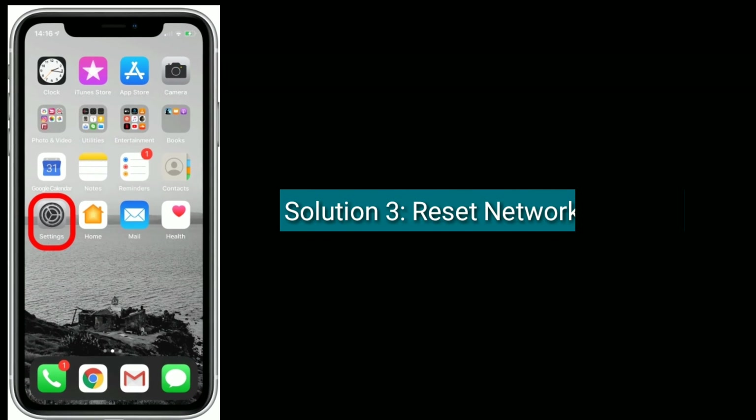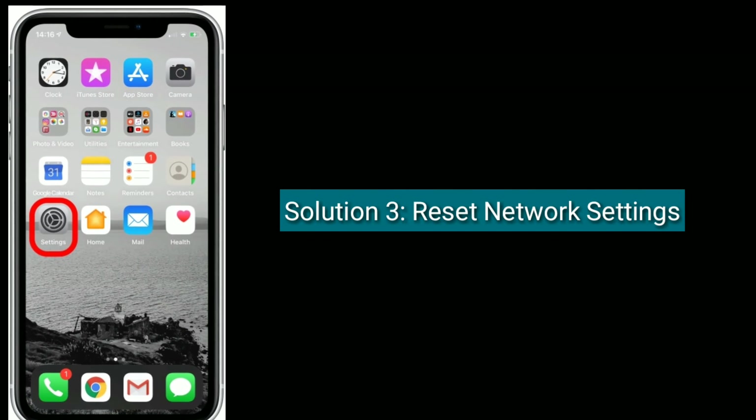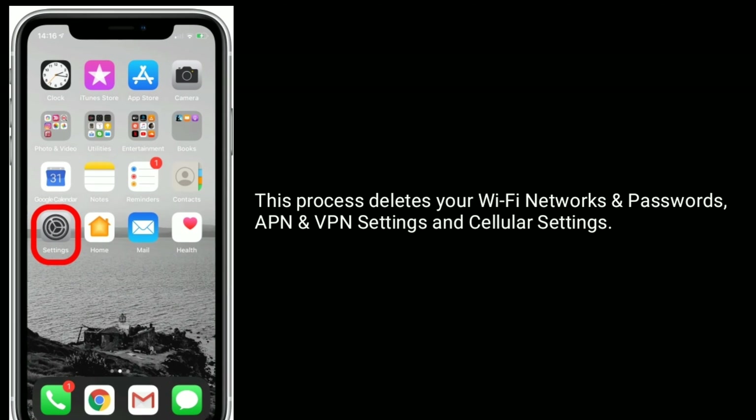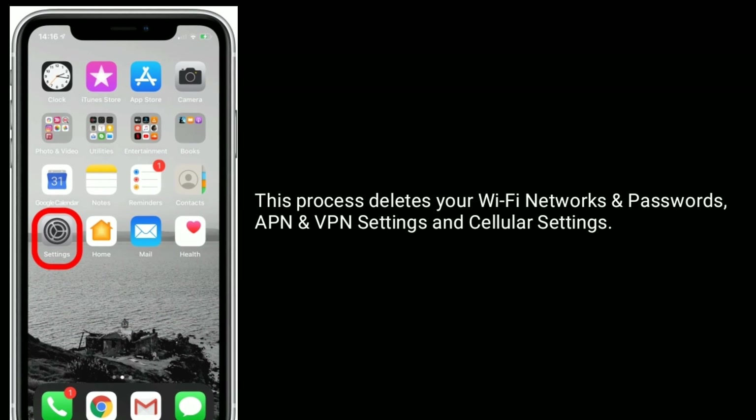Solution 3 is to reset network settings. Note that this process deletes your Wi-Fi networks and passwords, APN and VPN settings, and cellular settings.